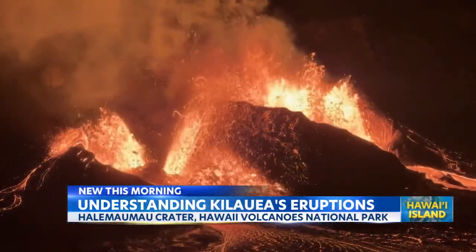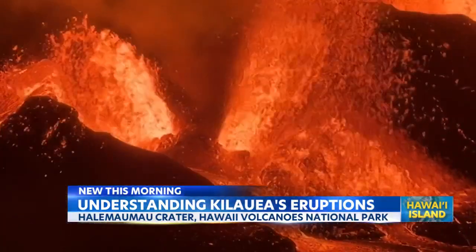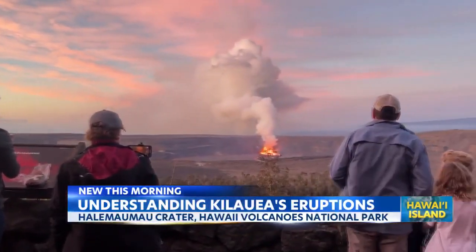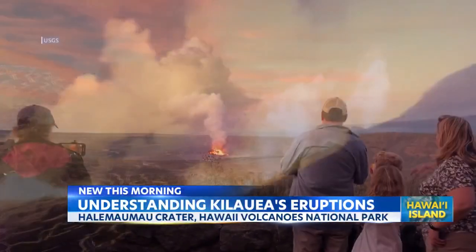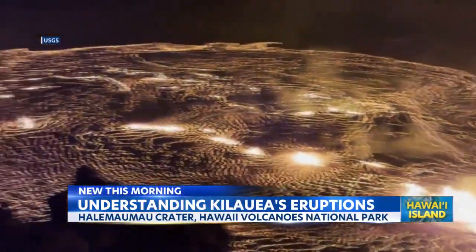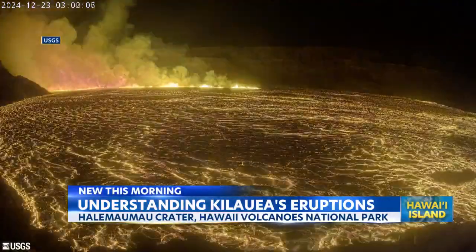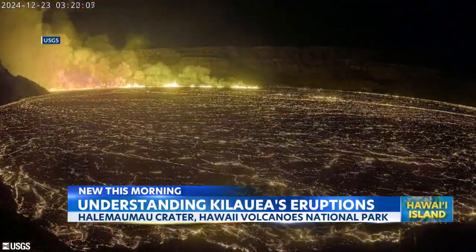Now, because the magma stays so close to the surface of the summit, we see very short-lived episodes. The question is, when will this activity conclude? It's hard to say. We don't know how many more episodes there will be. And so as volcanologists, we're really pretty good at telling you when something's going to start — we're not very good at telling you when eruptions are going to end.